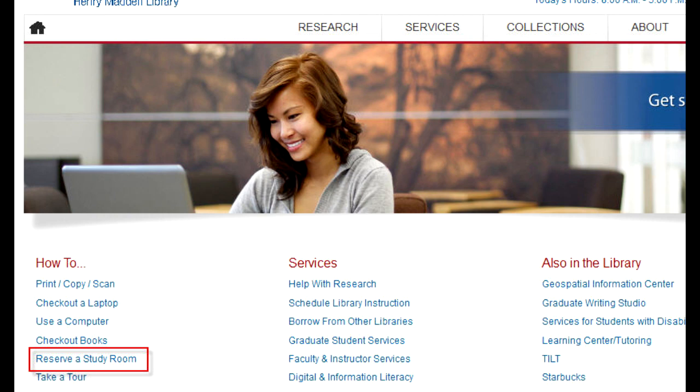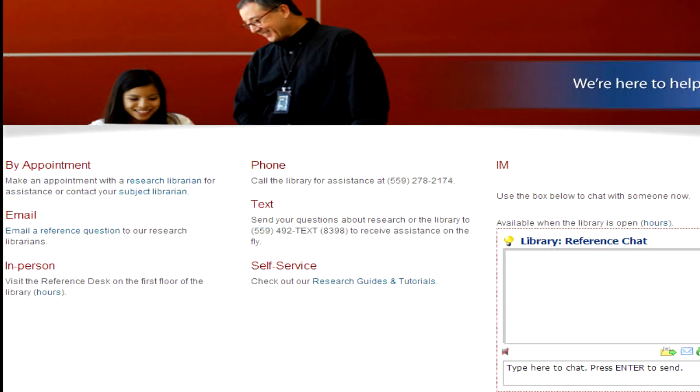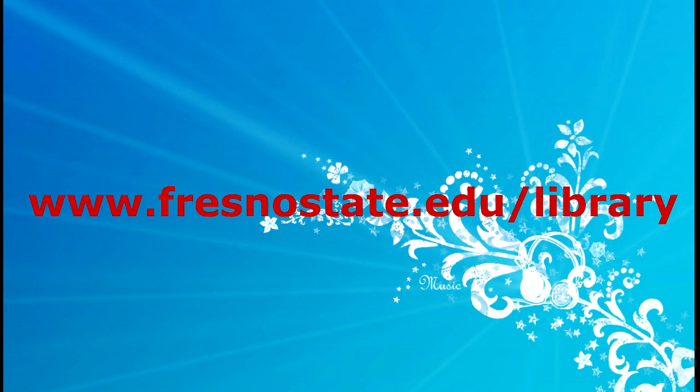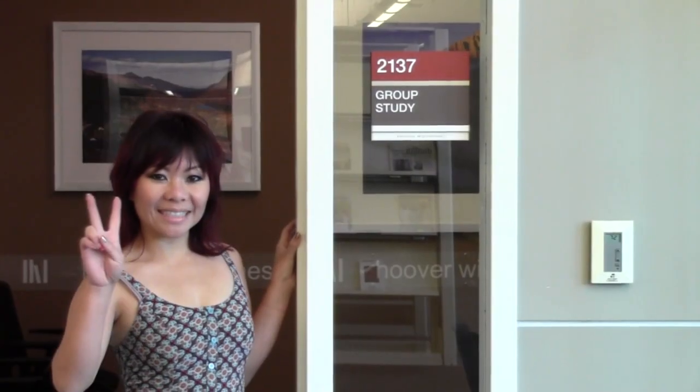Yes, from the library's homepage. You can do a lot of things online, like chat, email, and text your questions or research needs to the library as well. The library's URL is www.fresnostate.edu/library. The group study rooms are located on the second and third floor of the library, and group means two or more people.